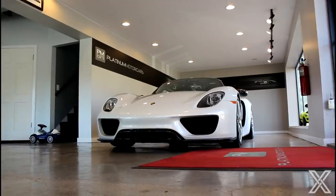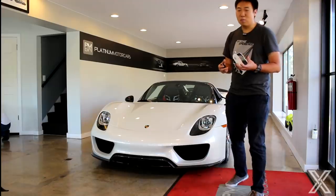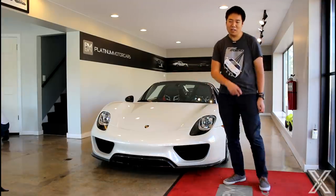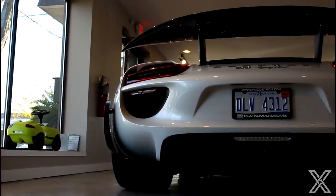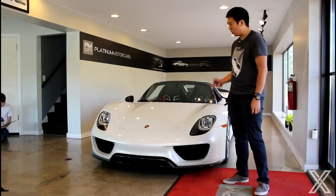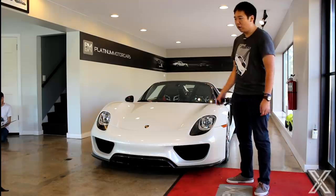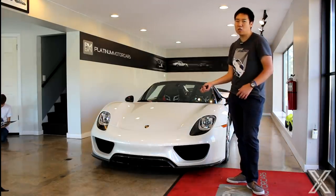I want to talk about the Weissach package specifically, because some people might be like, oh my God, there's a 918 for sale for $1.4 million — why is this one $1.8 million? Well, that package was $84,000 when you bought this car brand new. It really helps the value because it's about weight savings. This car set the Nürburgring lap record when it came out for a production car: 6 minutes, 57 seconds, and that car had the package on it.